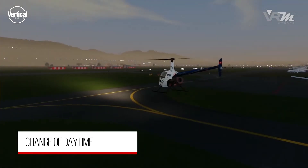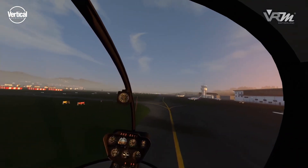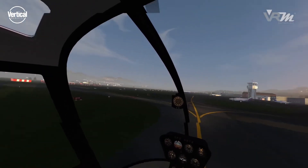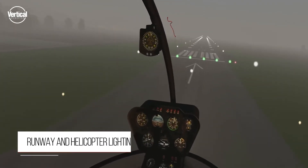Changes of daytime, sun effects like shadows, and the reduction of visibility are simulated realistically. Runway lights give pilots a better reference in low visibility conditions.